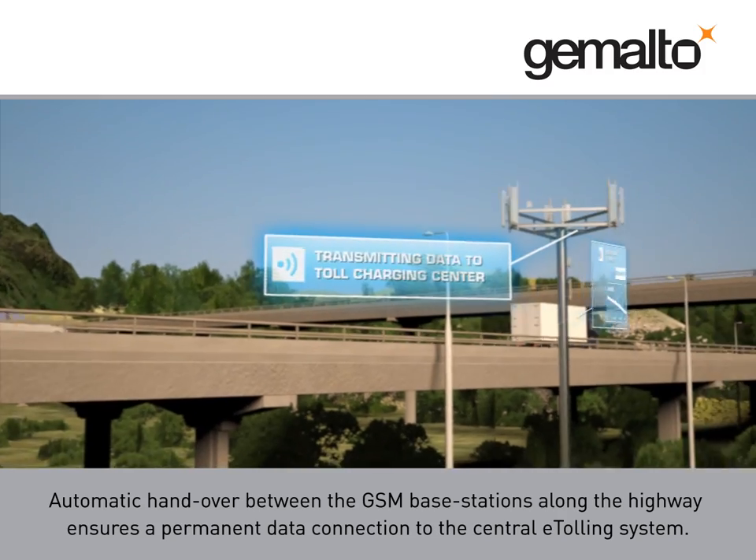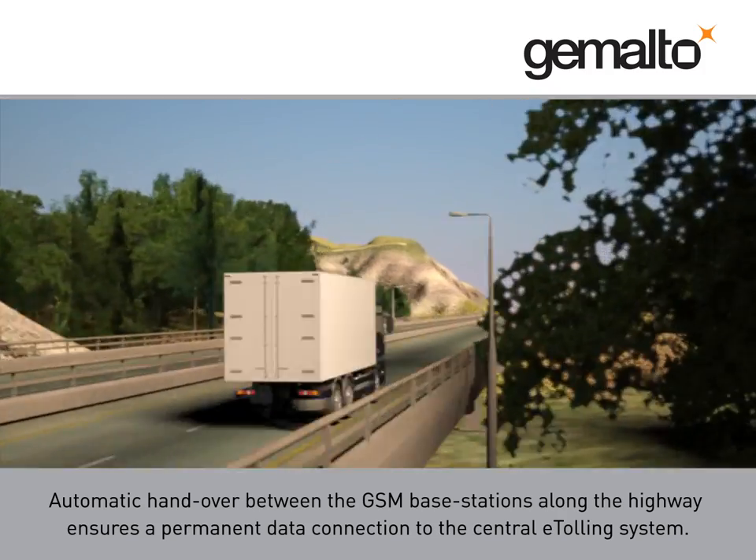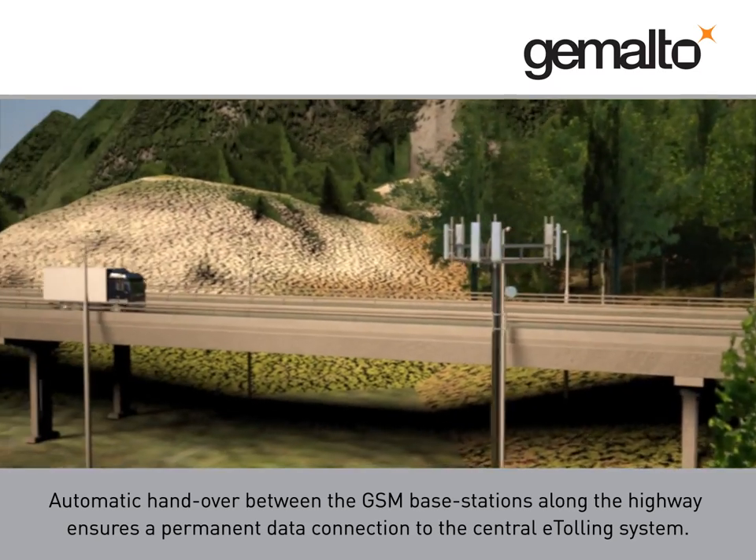Automatic handover between the GSM base stations along the highway ensures a permanent data connection to the central e-tolling system.